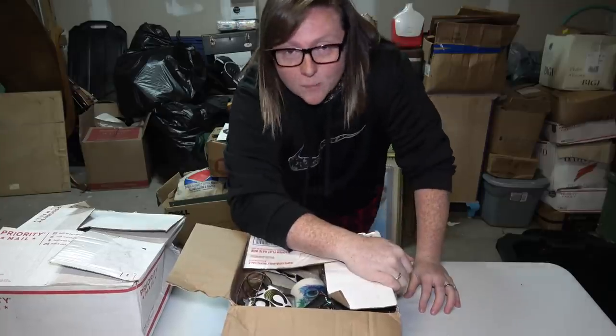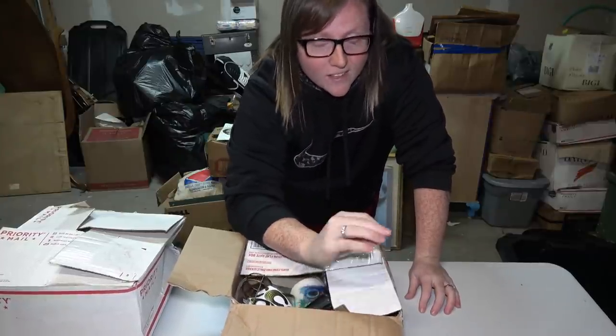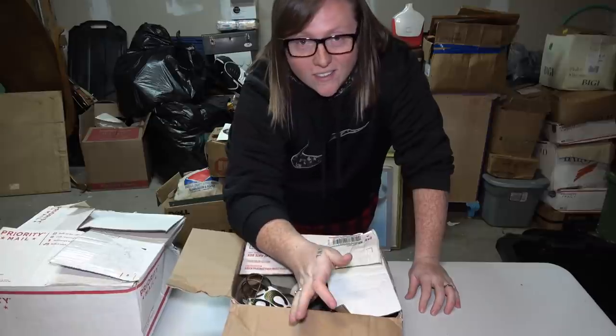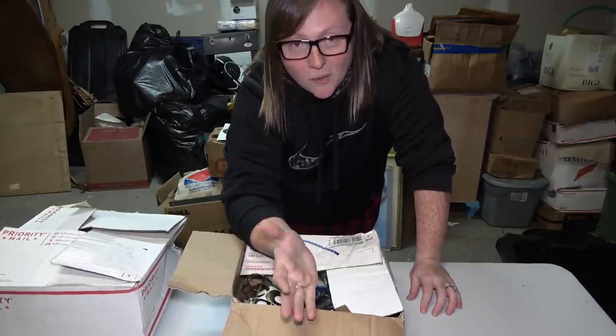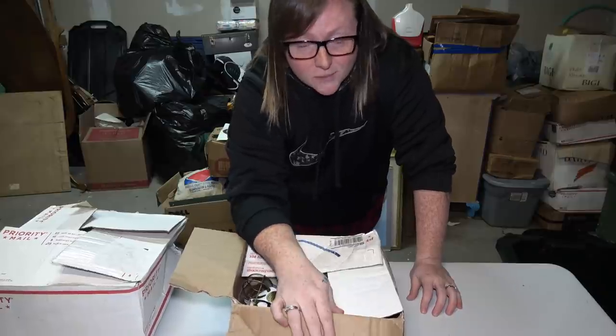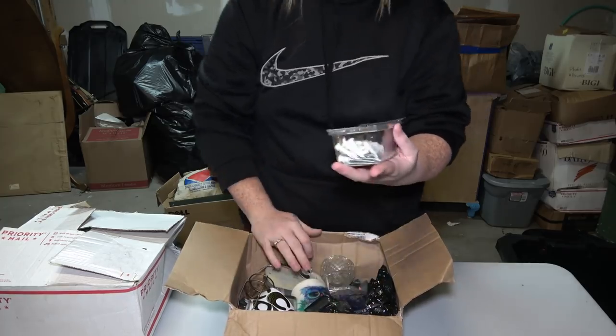Before I get into this box, I wanted to mention that when we were leaving the facility I was telling them I was leaving the personal stuff in the unit, and they said they didn't really know what to do with it because the lady has passed away. Hopefully some of the family gets the stuff back. We always like to let you guys know the story behind the unit.